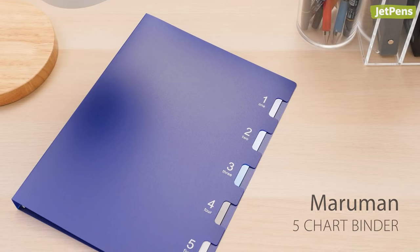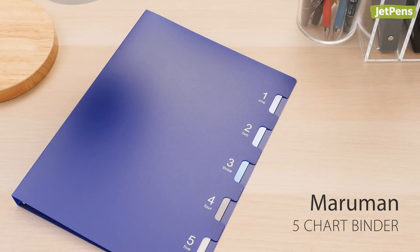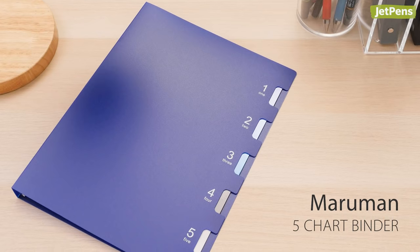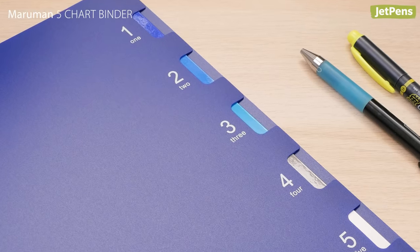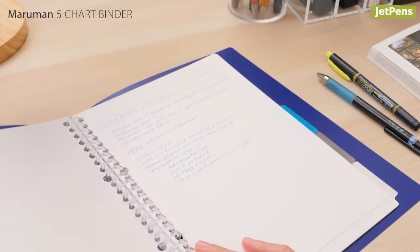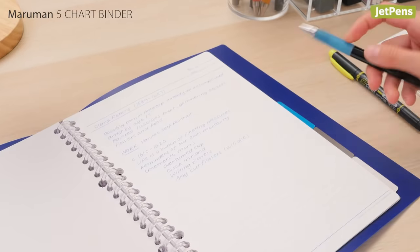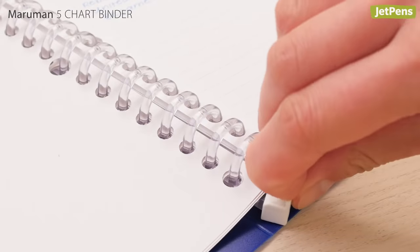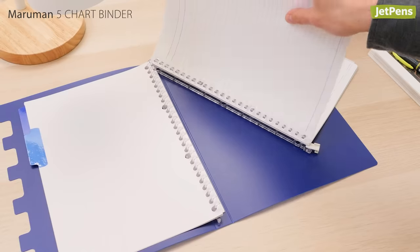Perfect for students or office workers, the Maruman 5 chart binder has a nifty feature that you didn't know you needed until now. The front cover has small cutouts in it that reveal the dividers inside the binder, so you can easily flip to the right section. You won't have to worry about pinched fingers either — just unhook the white tab at the bottom of the rings to open them up.